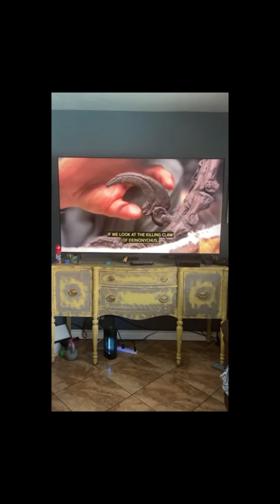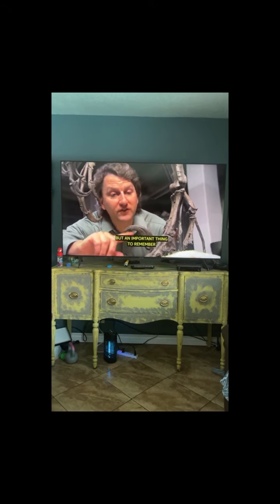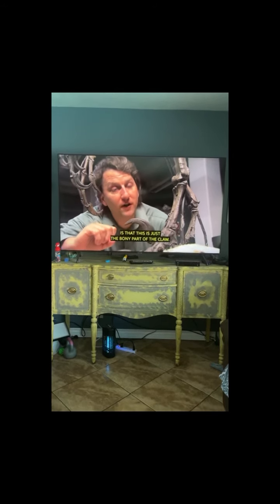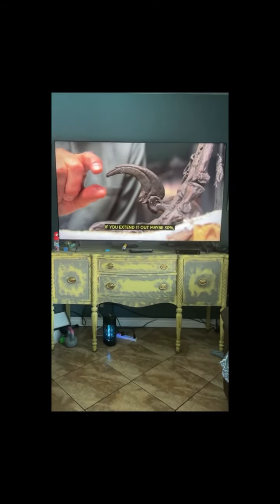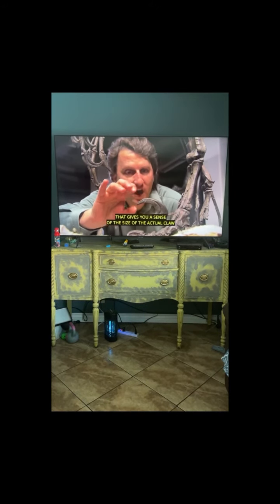If we look at the killing claw of Deinonychus, it looks pretty impressive. But an important thing to remember is that this is just the bony part of the claw. If you extend it out maybe 30%, that gives you a sense of the size of the actual claw.